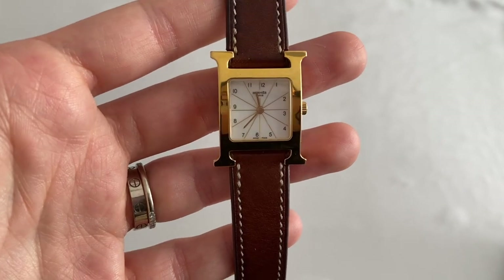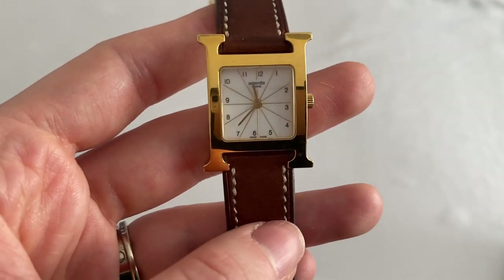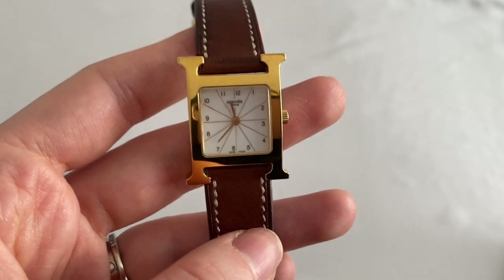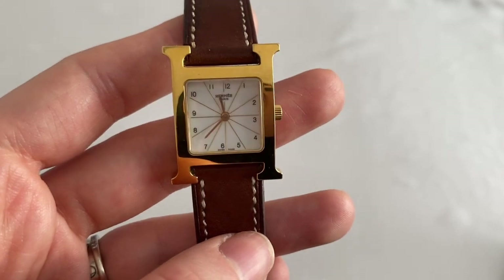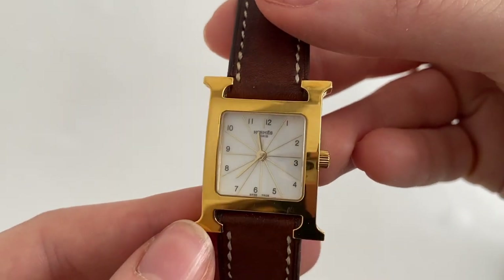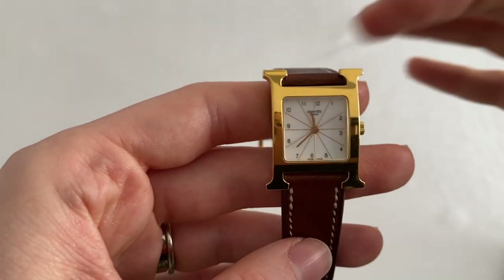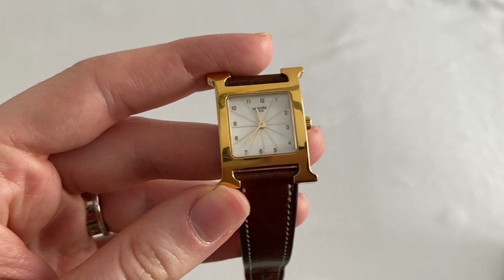My Hermès Heure H is quartz powered, which means it is battery powered. The watch keeps time until the battery dies and then you just change the battery — there's no winding every morning or setting the time. It really just runs 24 hours out of 24 until the battery dies. The case is in stainless steel, gold plated, and the strap is in leather. When I say case, I mean the whole H portion of the watch including the dial, the hands, and the numerals.